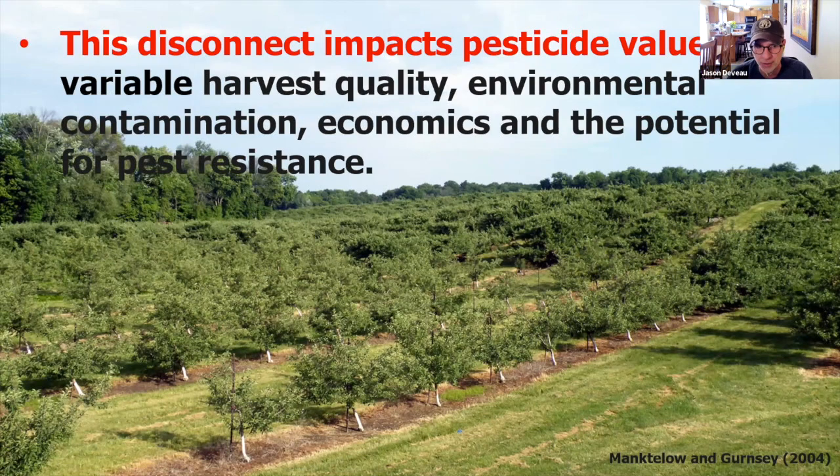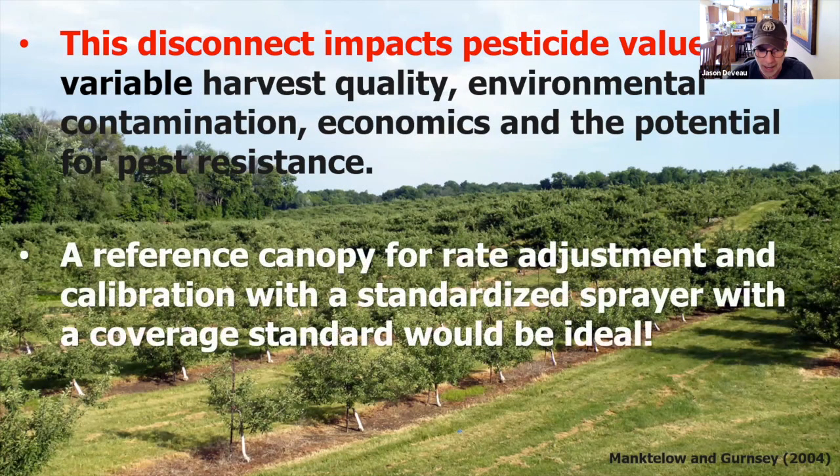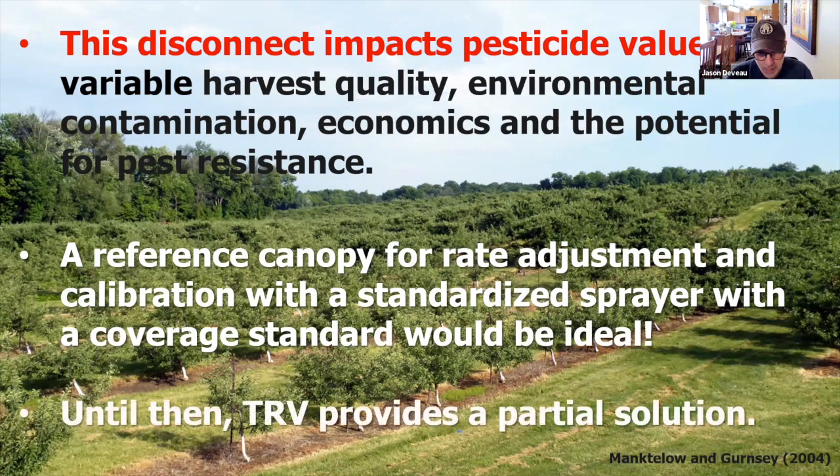Ideally, with tree row volume and labels, wouldn't it be great if we knew they were spraying a reference canopy — here's the tree we're spraying, here's how we calibrated the sprayer, here's the sprayer we used, and we know we got good coverage. If all that were transparent, our job would just be to copy it: I need to get the equivalent coverage in my tree. If I have more tree, I need more; if I have less, so be it. Until then, tree row volume does provide a good partial solution, particularly for plant growth regulators.